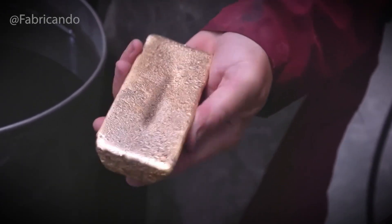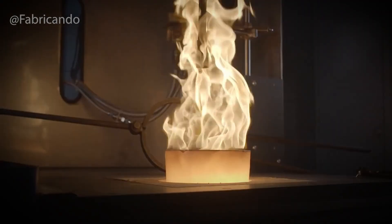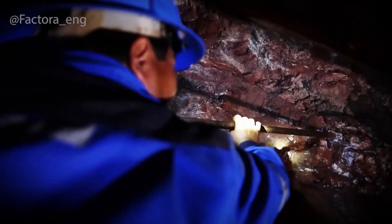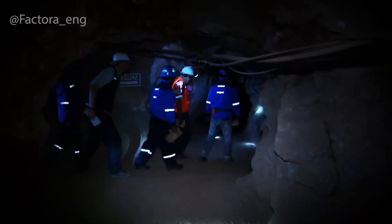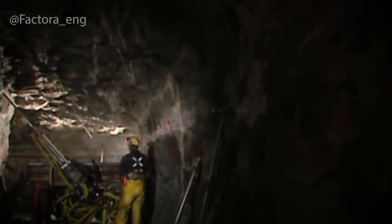But how do you turn all that broken rock into actual gleaming gold? It doesn't happen with fire or a hammer — it starts with a liquid. You've blasted through a mountain, hauled out tons of rock, but there's still no gold in sight. At this point, you've got mountains of shattered ore sitting at the edge of the mine, rock that geologists swear contains gold. And yet, to the naked eye — there's nothing. No shimmer. No sparkle. Just dust and rubble. The answer lies in chemistry — a very specific, very powerful kind.